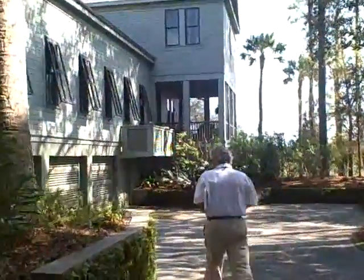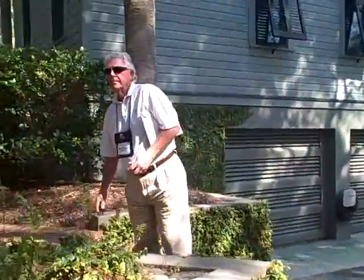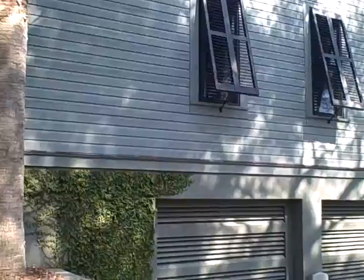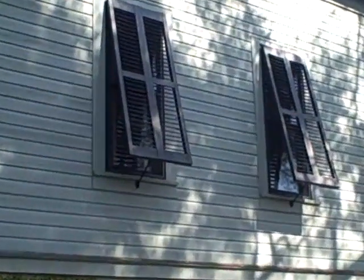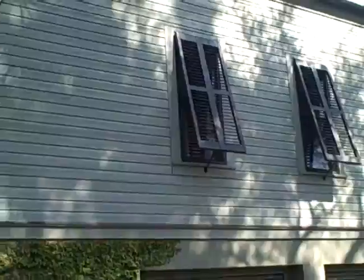Rosanne, thank you for doing this for us. You're very welcome. Are there ARB requirements with reference to operable shutters here too? The building codes now require either high impact glass or operable shutters — some form of protection for the windows.